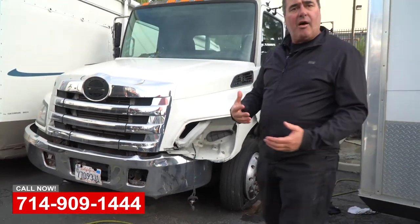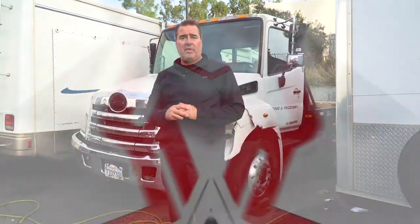So if you need any help with commercial collision repair — box trucks, tow trucks, flatbed trucks, sprinter vans, delivery vehicles — we're here to help. Give us a call, OCRV and your Belinda.